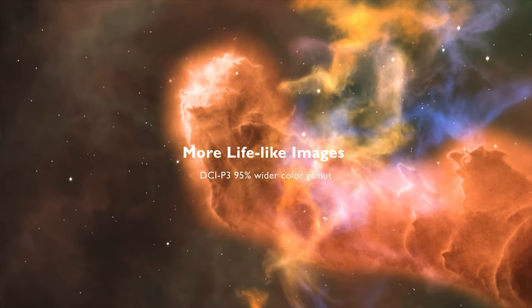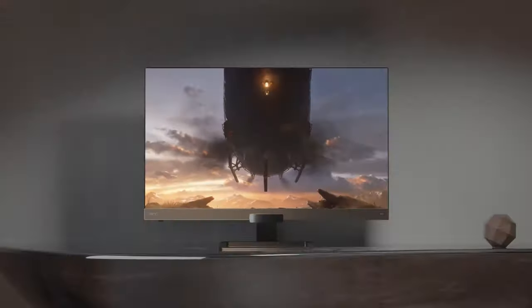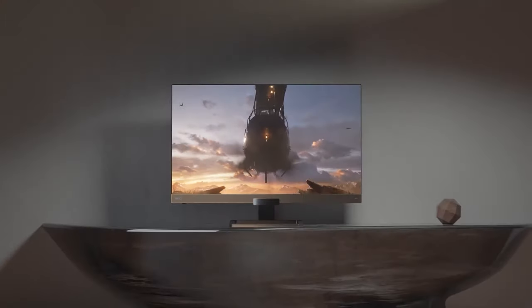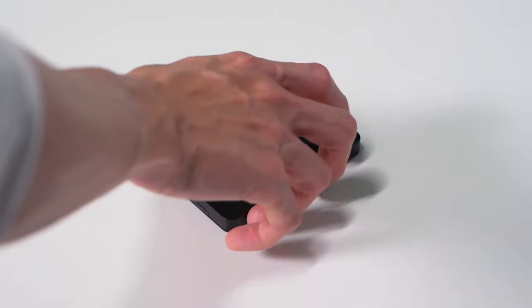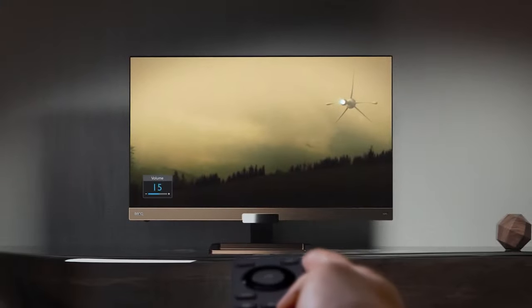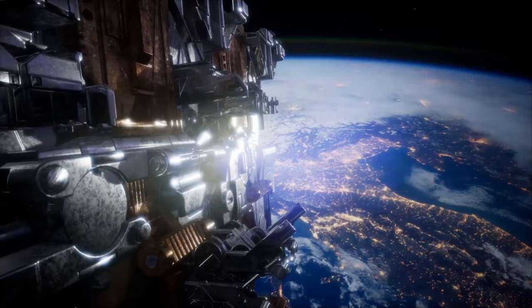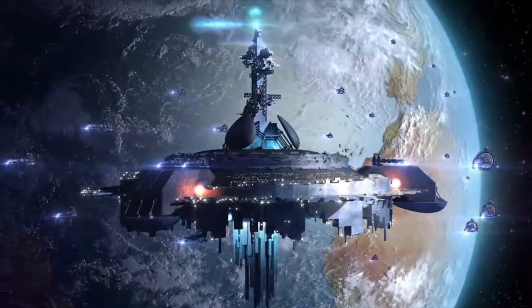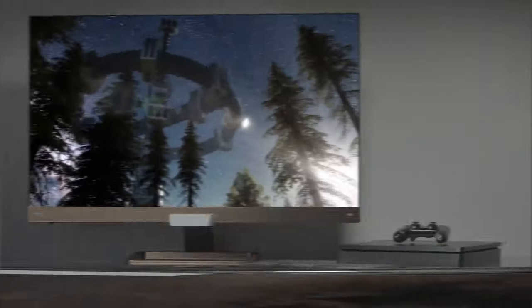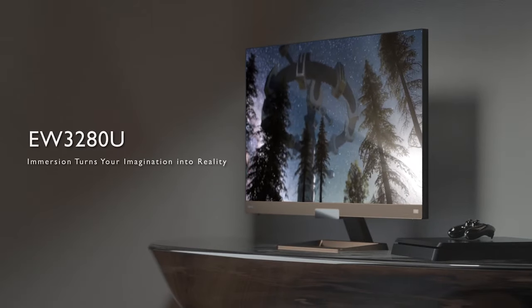The base is a rectangular ring which, in addition to supporting the monitor, can serve as an enclosure to stash the remote and other small items. The EW3280U's ports include two HDMI 2.0 ports, one DisplayPort input, a USB Type-C port, and an audio jack. The USB-C port supports data transfer and video input through the DisplayPort over USB protocol, as well as power delivery of up to 60 watts.